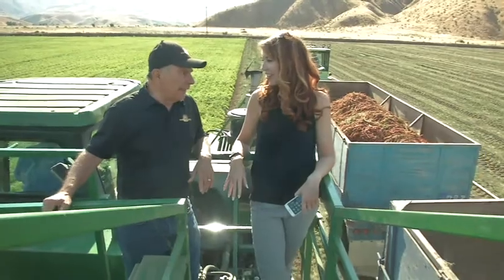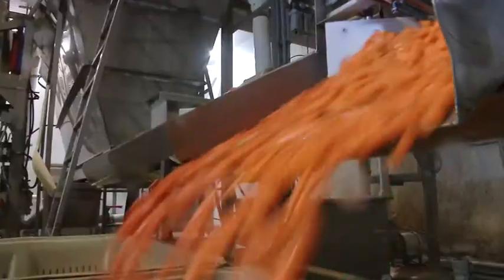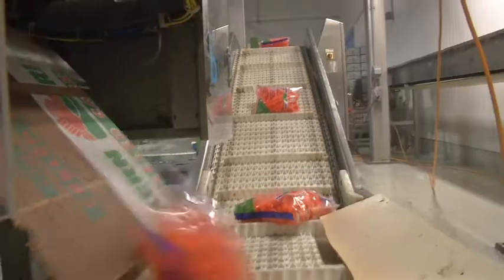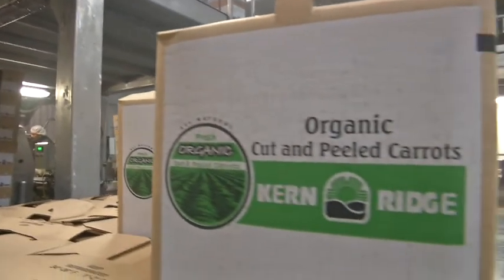In business since the 1970s, Kern Ridge has grown exponentially over the years. Now whether it's diced, sliced, chopped, grated, or whole, this is your place to go to pack the perfect carrot. Over the last 40 years, it's evolved into what we are today, which is basically a custom carrot packer. We pack for many, many of the growers in California. We run carrots year-round and we're the third largest carrot packer in the country.